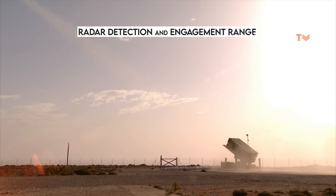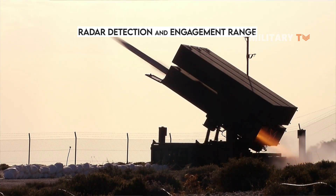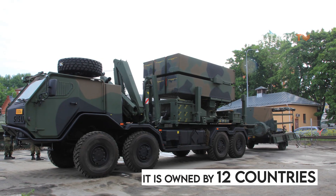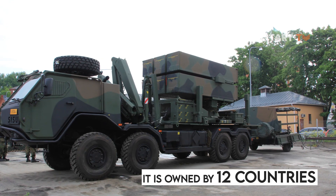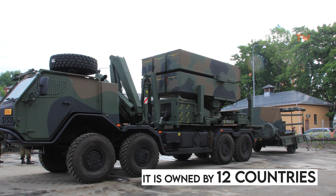NASAMS has been proving great dependability and availability in military missions around the globe. It is owned by 12 countries and has been incorporated into the air defense system of the U.S. National Capital Region, defending Washington, D.C. around the clock since 2005.